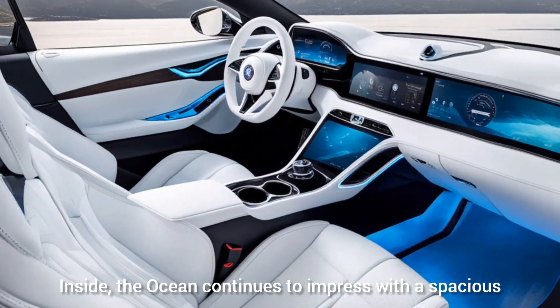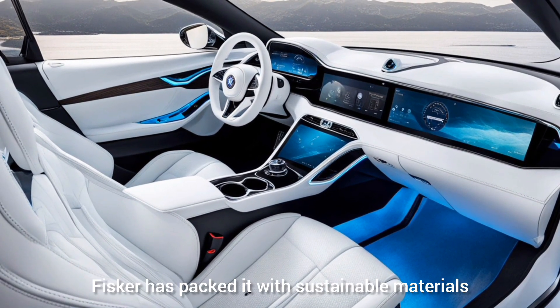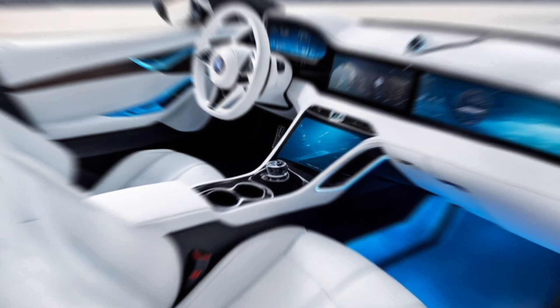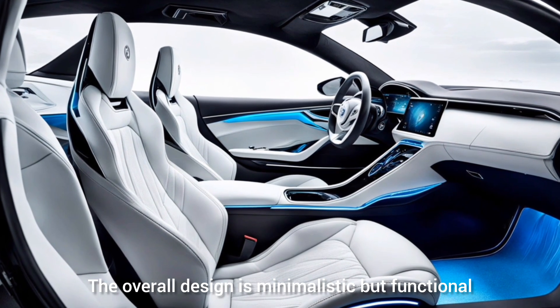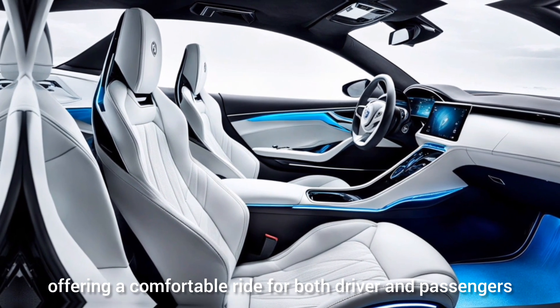Inside, the Ocean continues to impress with a spacious and high-tech cabin. Fisker has packed it with sustainable materials, which is great for eco-conscious drivers. The dashboard features a large, intuitive touchscreen that controls most of the car's functions. The overall design is minimalistic but functional, offering a comfortable ride for both driver and passengers.